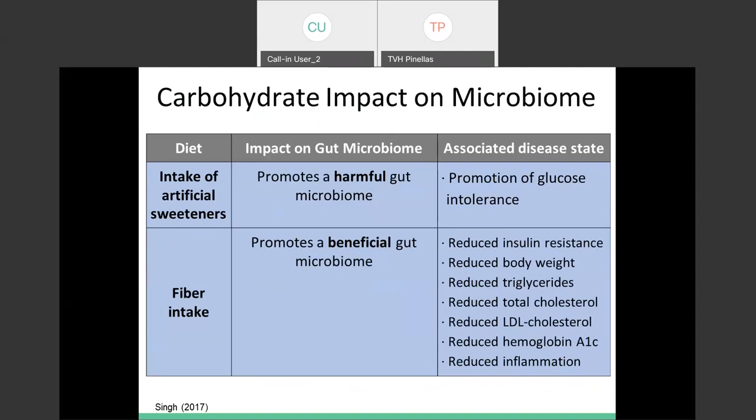Fiber intake has been linked to a whole bunch of beneficial effects: promotion of beneficial gut bacteria, reduced insulin resistance, reduced body weight, reduced triglycerides, reduced total and LDL cholesterol, reduced A1C related to blood sugar, and reduced inflammation. This is because those carbohydrates are not digestible by us, but they are digestible by our gut bacteria. The more fiber you're eating, the more you're feeding that beneficial gut bacteria — more fiber, the better.